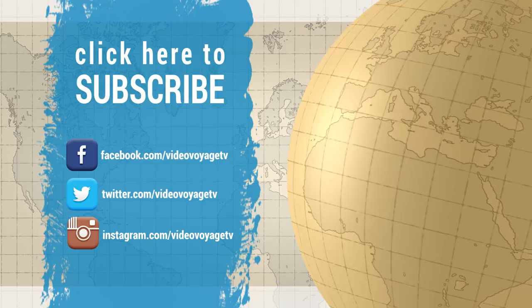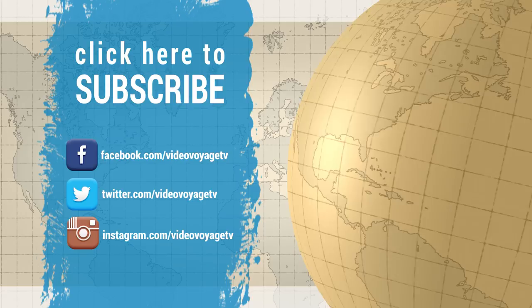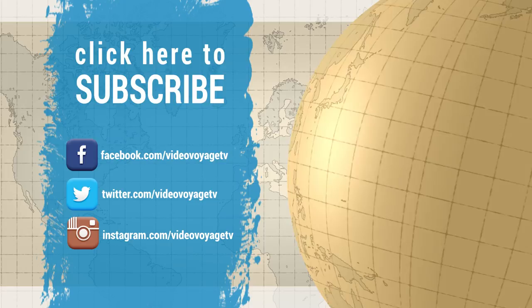Thanks for watching this episode of videovoyage.tv. If you have any questions about this destination, feel free to ask in the comments section. Also, don't forget to subscribe for daily updates. See you next time!